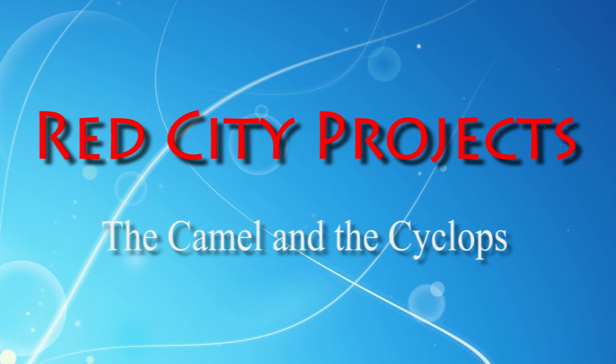Anyway, that's all for now. Hopefully you found some of the video interesting. Thanks for watching.